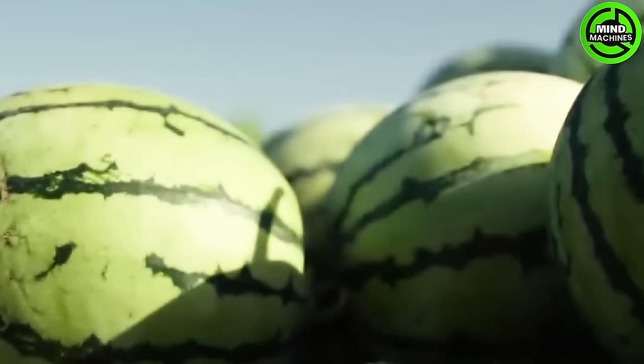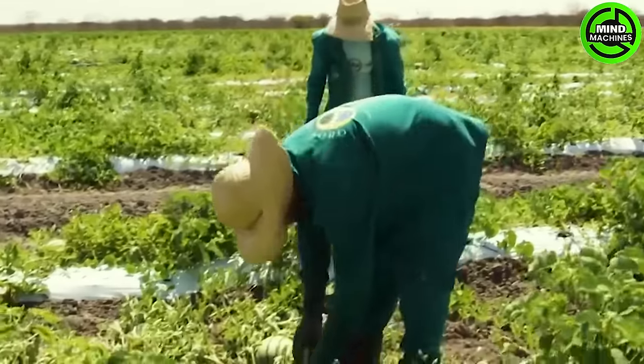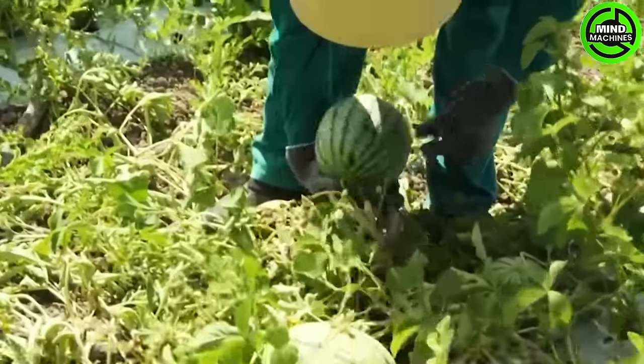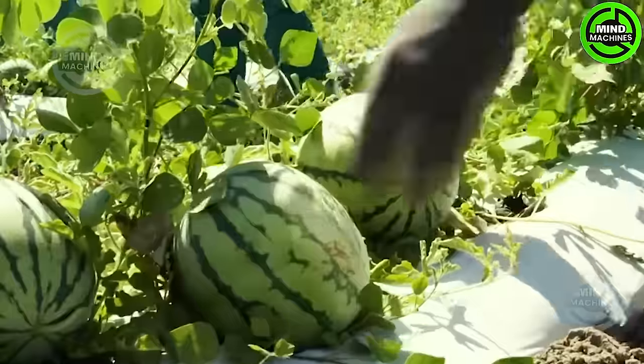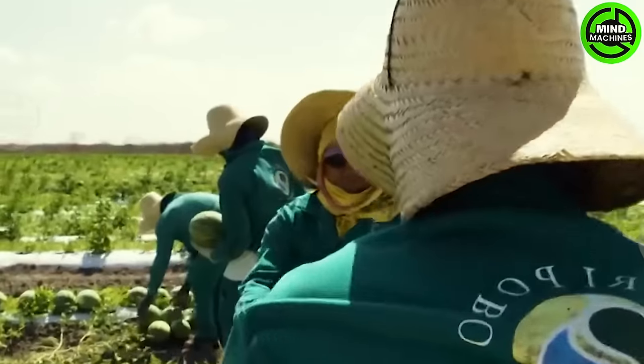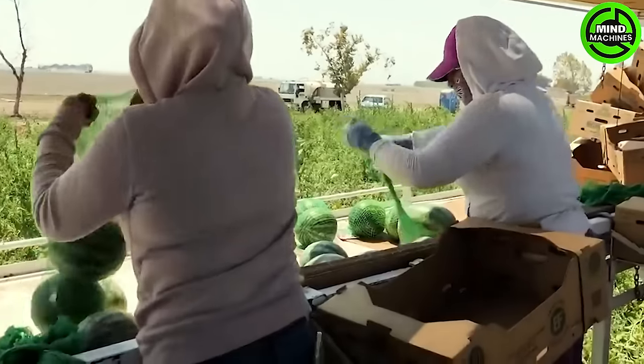Watermelon plants are renowned for their sweetness, juiciness, and refreshing taste, especially on scorching summer days. Comprising over 92% water, they serve as a delicious and hydrating solution for those seeking relief from the sweltering heat.